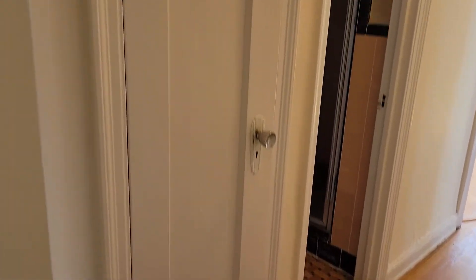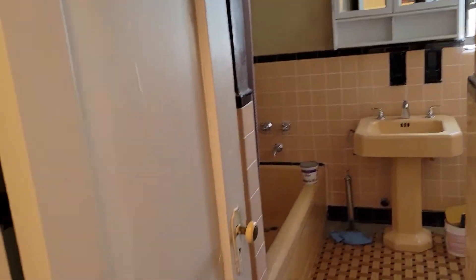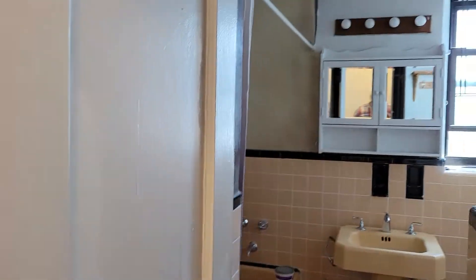Here's a linen closet, another closet over here. Here is the bathroom — it actually has a shower and a tub. Still a little work to be done on it.